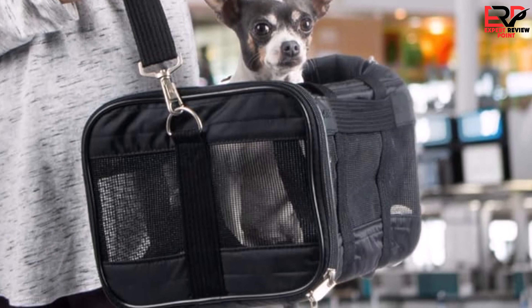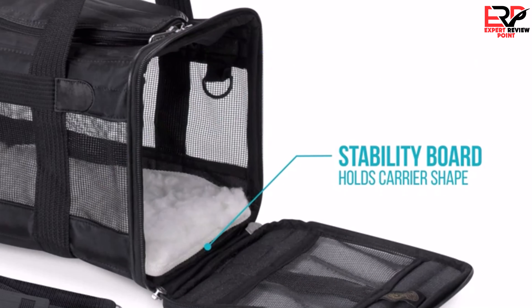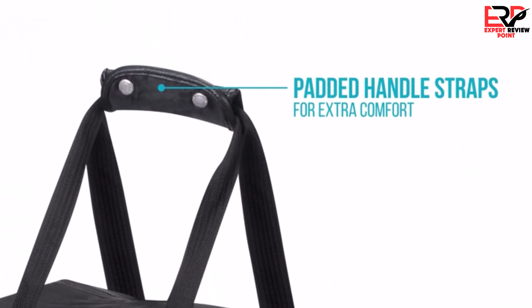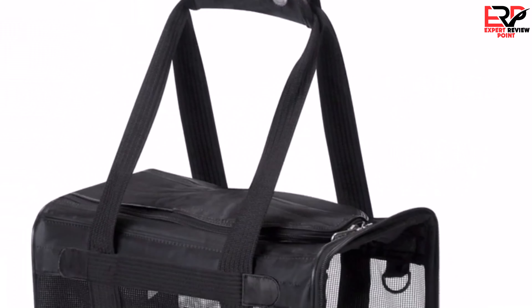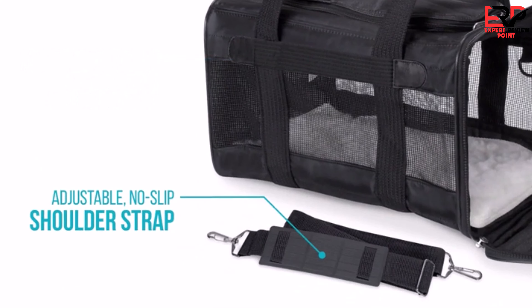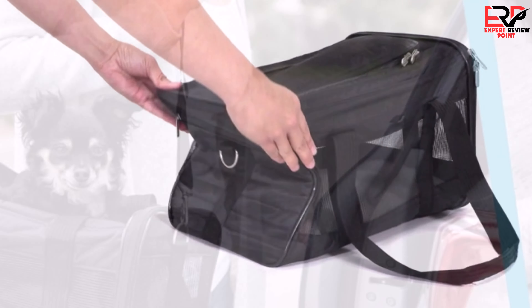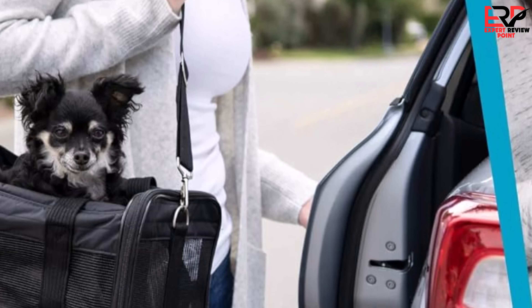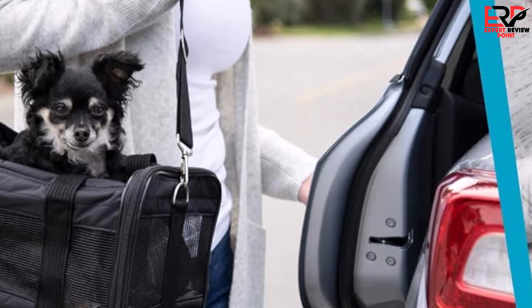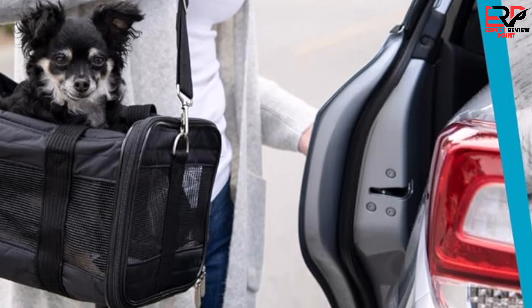The carrier's airline-approved status, combined with its guaranteed on-board program, provided peace of mind knowing that my furry companion could travel with me in the cabin, under the seat, without any issues. What set this carrier apart were its thoughtful features: the patented spring wire frame, allowing the carrier to adapt to under-seat dimensions, and the mesh panels for ventilation, which ensured my pet remained comfortable throughout the flight.